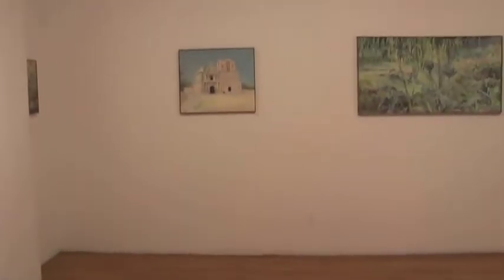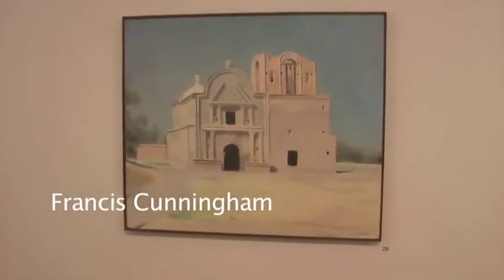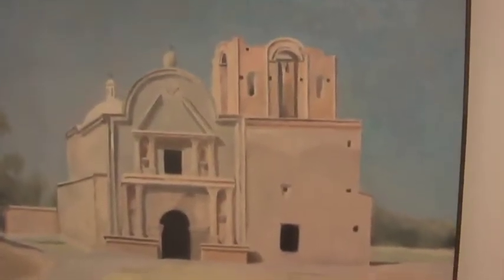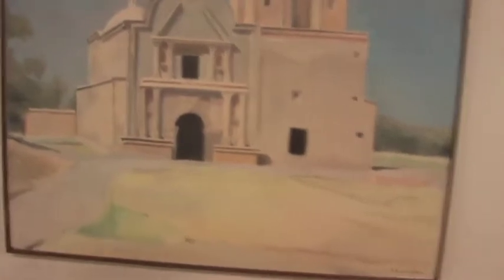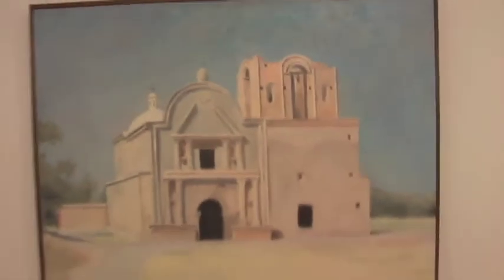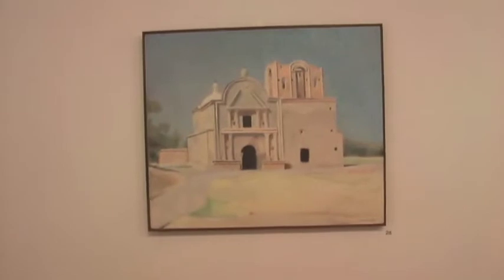On this wall over here is a painting of mine on the left — the Tumacacori Mission, very close to the Mexico border in Arizona. I think Peter picked a selection of my paintings from different places — from Tel Aviv to Arizona to the Catskills to Maine — showing the adaptability of tone in different climates and different areas.